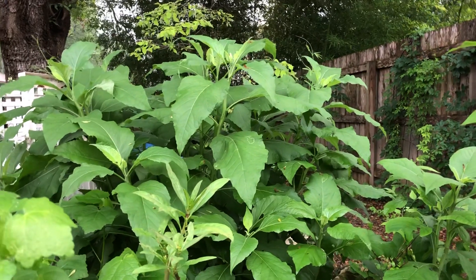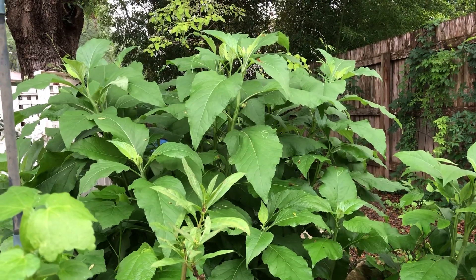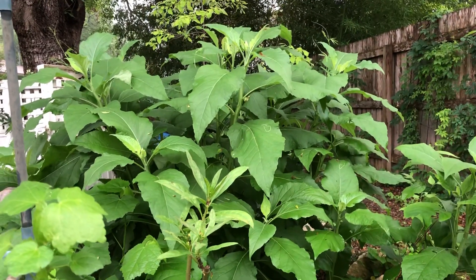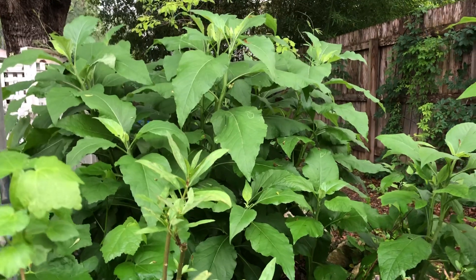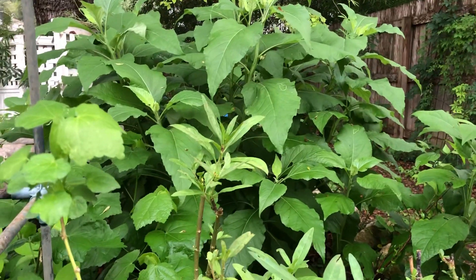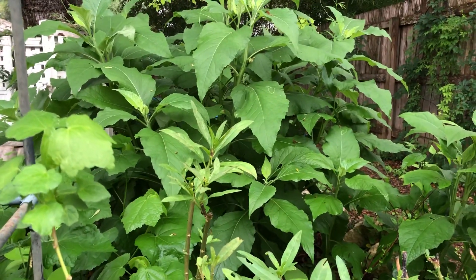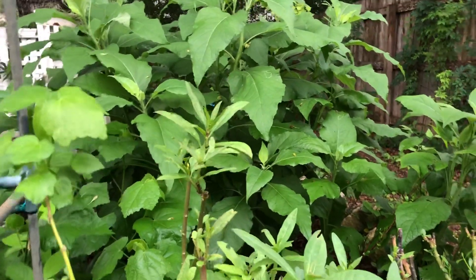Hey guys, Drake here with the Nectar Bar. Today is day 9 of quarantine and I wanted to get out here before the rain started, because it's supposed to rain really heavy for the next couple of days. I spotted something that I often hear from folks that get a little bit confused — and it's easily confused when you see something like this.